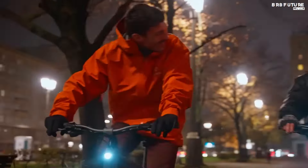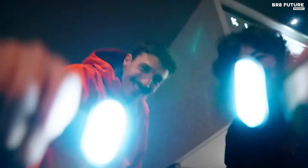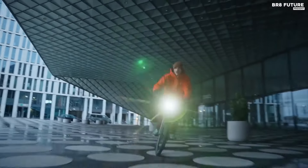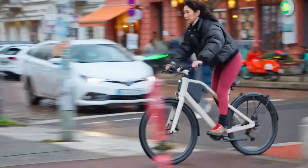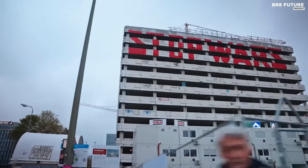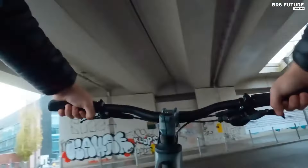Charging the SmartPak is quick and efficient, with a standard 4A charger replenishing it within three and a half hours. However, its lifespan as an e-bike battery is estimated to be between three to five years, after which its capacity may decrease. Despite the innovative features and high-quality construction, the Lemo 1 Mark II remains relatively affordable, priced at $22.82 USD for the complete bike setup.